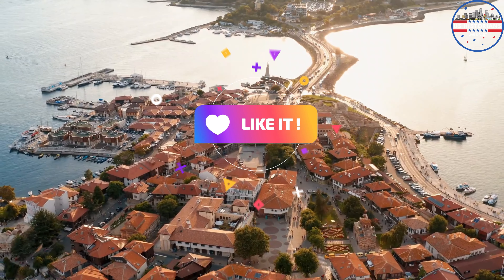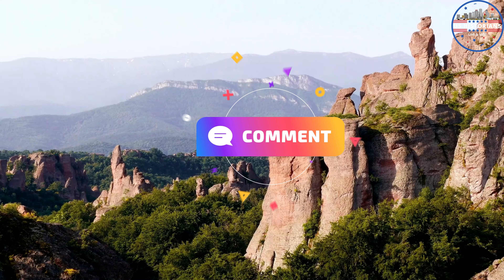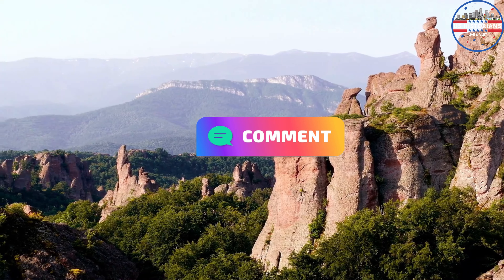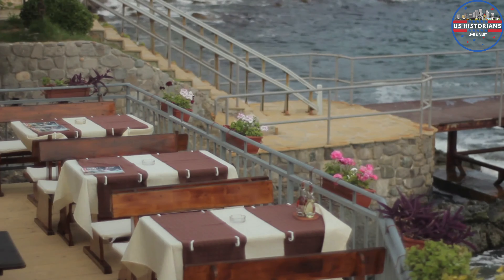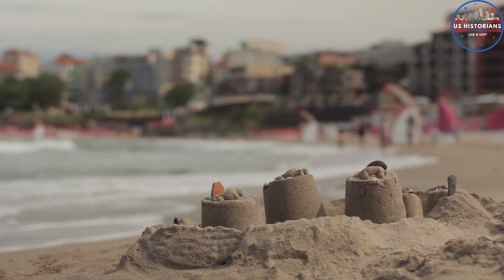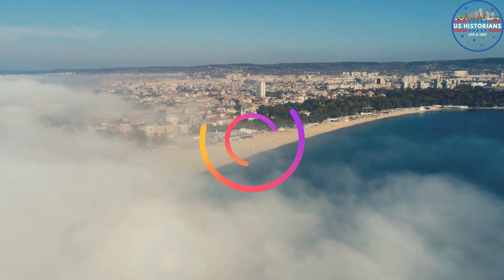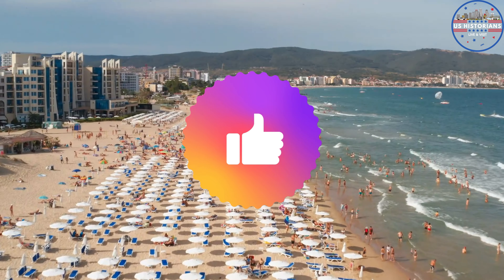There you have it — the top 10 destinations in Bulgaria, each with its own distinct allure and character. I hope this journey has sparked your curiosity to discover more about this country. So which of these places will you venture to first? Stay tuned for captivating travel vibes and exciting adventures. Until then, Ava signing off — safe travels.